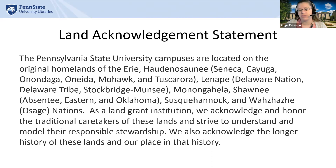The Pennsylvania State University campuses are located on the original homeland of the Erie, Haudenosaunee, Seneca, Cayuga, Onondaga, Oneida, Mohawk, and Tuscarora, Lenape, Delaware Nation, Delaware Tribe, Stockbridge-Muncie, Monongahela, Shawnee, Absentee Eastern and Oklahoma, Susquehannock, and Wazaji Osage Nations.